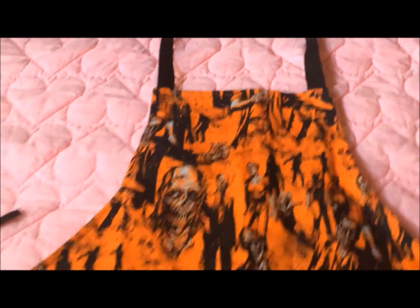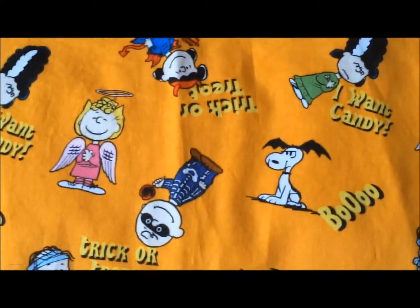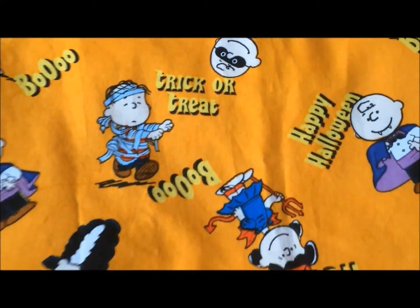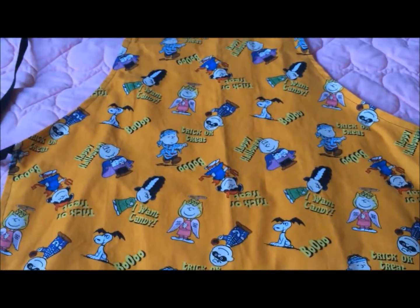Let me show you the other aprons. This apron features Charlie Brown and all of his friends — Charlie Brown, Lucy, Snoopy, Sally, and Linus. And it says things on here like Happy Halloween, Boo, and Trick or Treat. It's really cute.